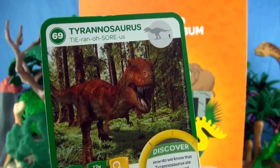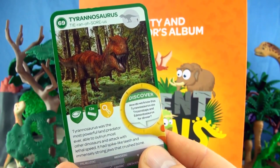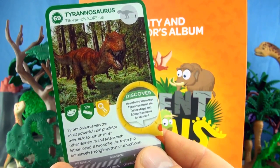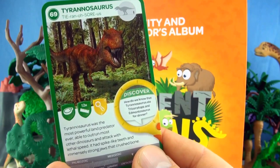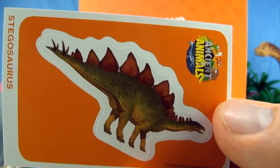Number 69, Tyrannosaurus. Tyrannosaurus was the most powerful land predator ever, able to outrun most other dinosaurs and attack with lethal speed. It had spike-like teeth and immensely strong jaws that crushed bone. We already have Tyrannosaurus. Our sticker is Stegosaurus.